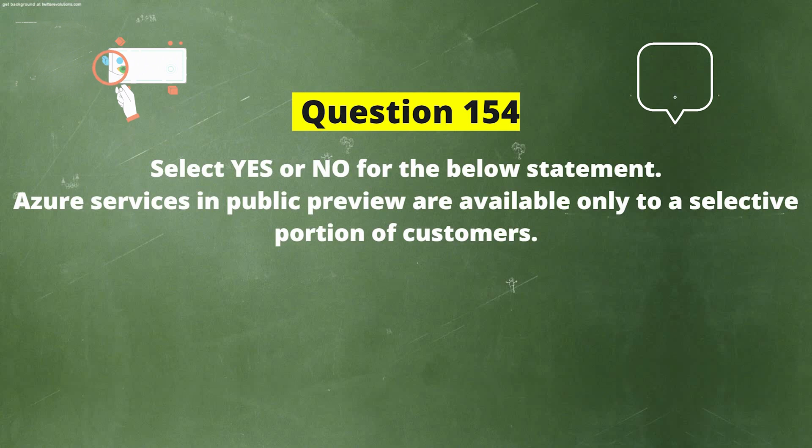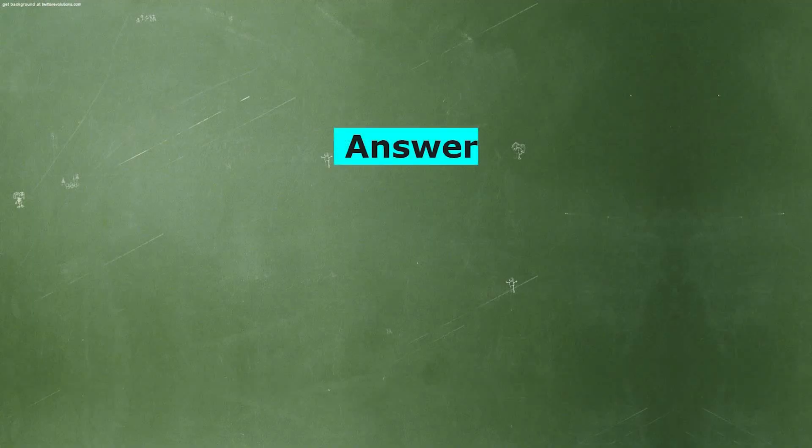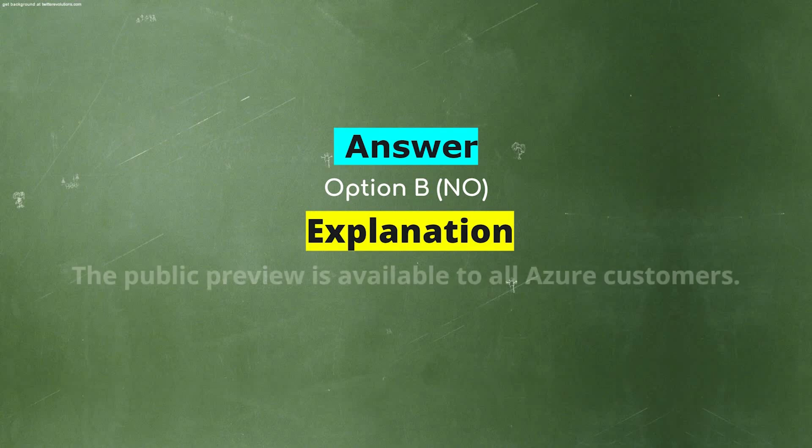Select yes or no for the below statement: Azure services in public preview are available only to a selective portion of customers. Option A: Yes. Option B: No. And the correct answer is Option B: No. Explanation: The public preview is available to all Azure customers.